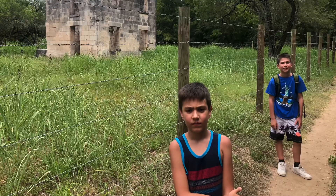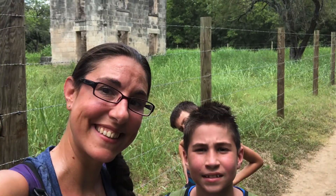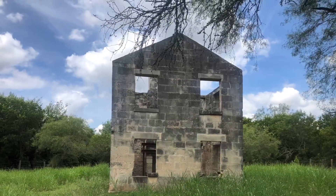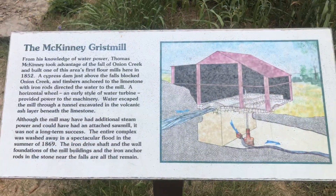I would suggest bringing lots of water because it was really hot, and also you need to be prepared to cross through a section of the creek that heads to the lower falls in order to see this portion of the park. So be prepared to get a little wet.